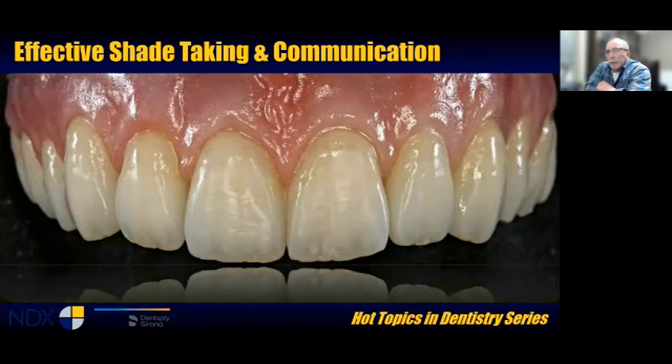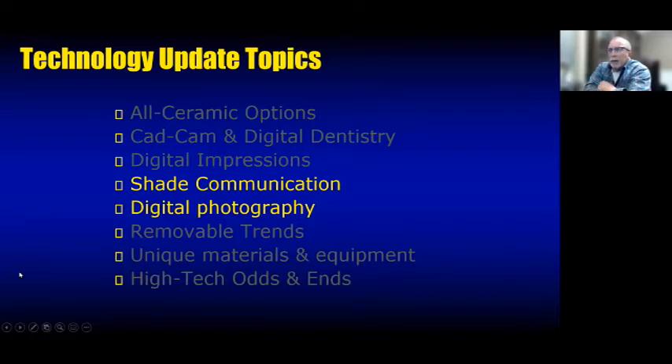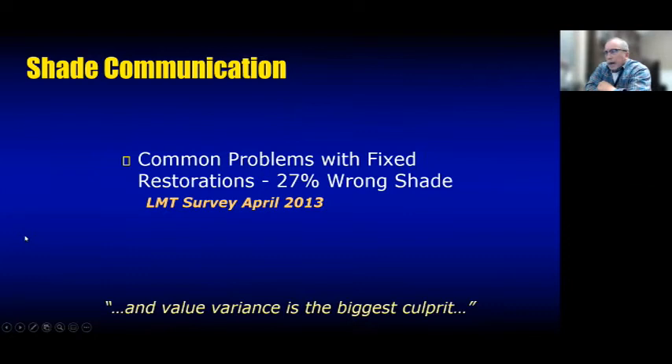Shade was a big deal in our lab and, like most every other location, it's always one of our biggest challenges to effectively capture colors and communicate that to the lab. Tonight we're taking two main topics from my hot topic series: how to communicate shade to the lab, and we're going to spend some time on digital photography because it is such a good communication tool.